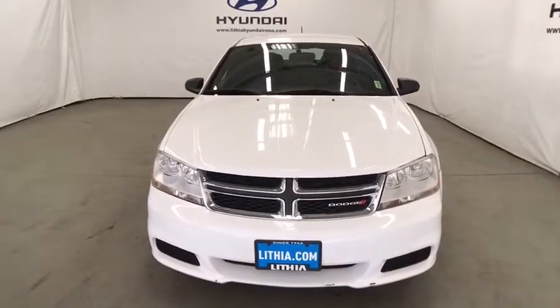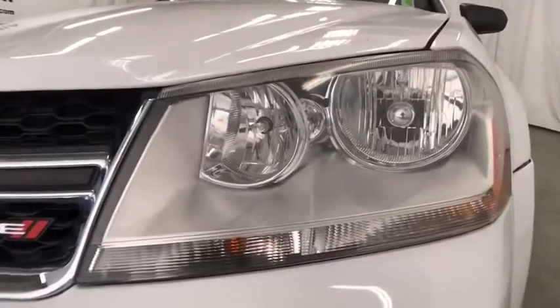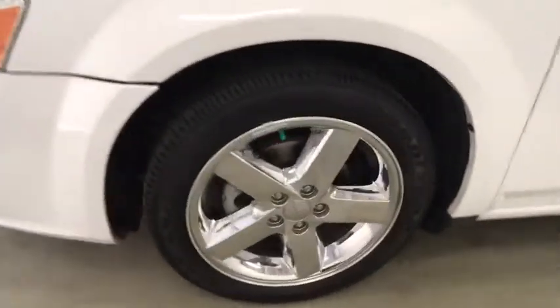ABS four-wheel, AM FM stereo radio, auto off headlights, front wheel drive, rear defrost, MP3 player, bucket seats, electronic stability control, child safety locks, CD player, side head airbag, power door locks. Come take a test drive today.